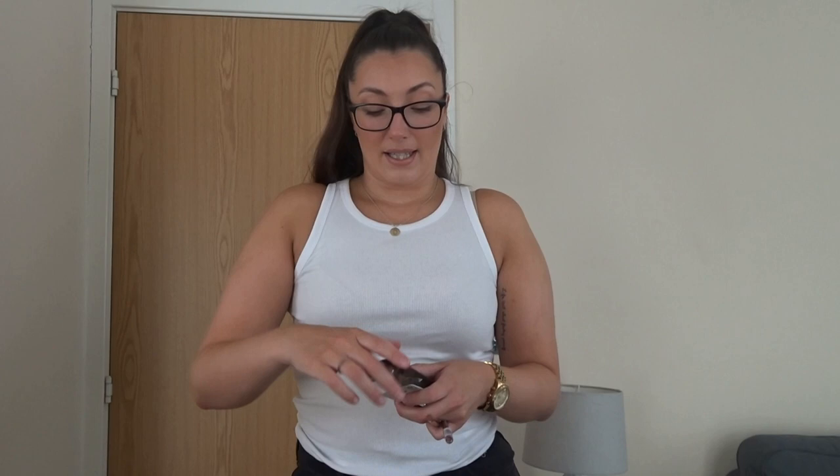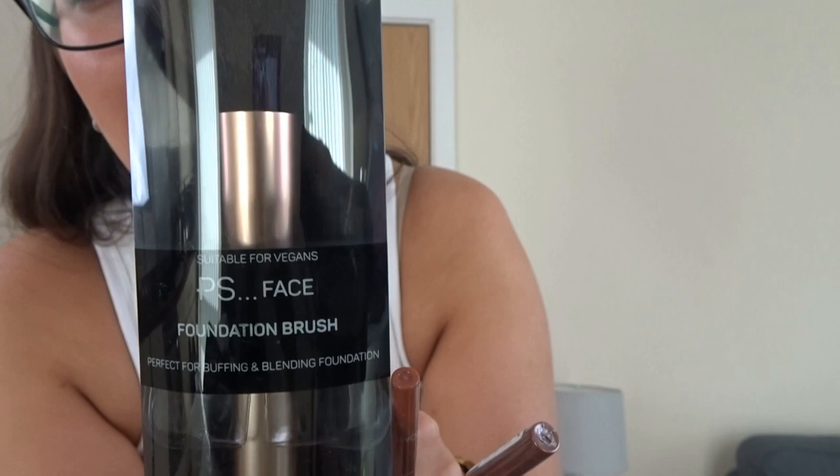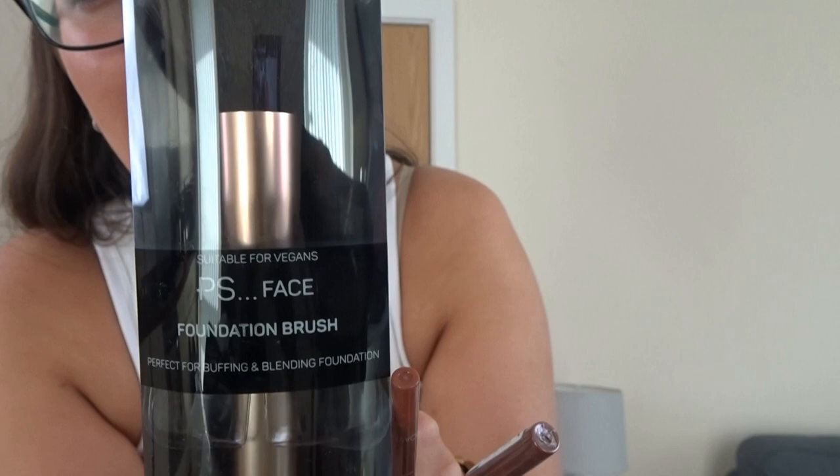Next thing I picked up is a little bit from the makeup section — not loads, just a couple of pieces. I got the Wonder Lash mascara — length, definition, lift. I've seen a load of people get this and it was only three pounds. I've run out of my Bad Girl Bang mascara which I love, but it's twenty-two pounds — if I can get the same result from this then that's what we're going to do. I also picked up a foundation brush for one pound fifty.